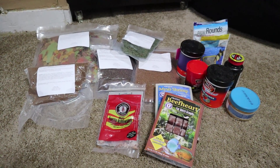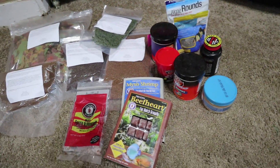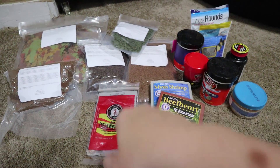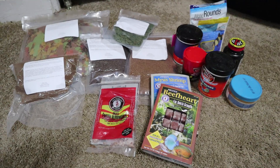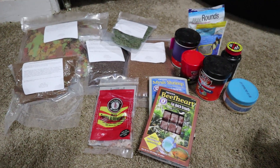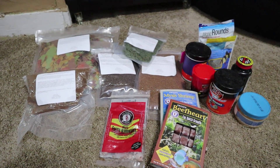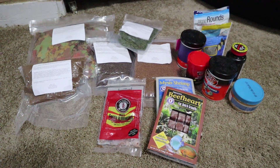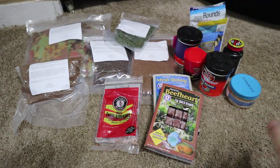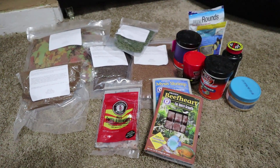Hi guys, welcome back to Creative Pad Keeping. My name is Kasia, I'm your host. In today's video I'll show you all the fish food I feed my fish. I feed them a wide variety and recently ordered a ton more because I have a lot of fish and will be getting more. There is no perfect one way to feed betta fish, so this is just a suggestion — explore other avenues, research what other breeders are doing and figure out what works best for you.